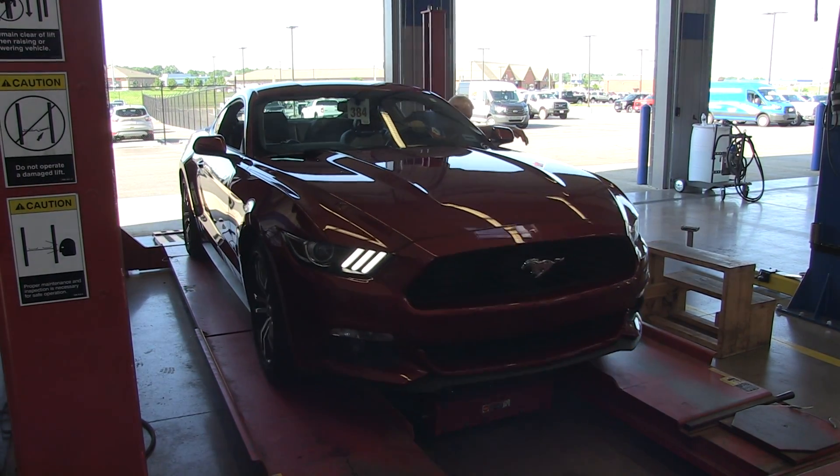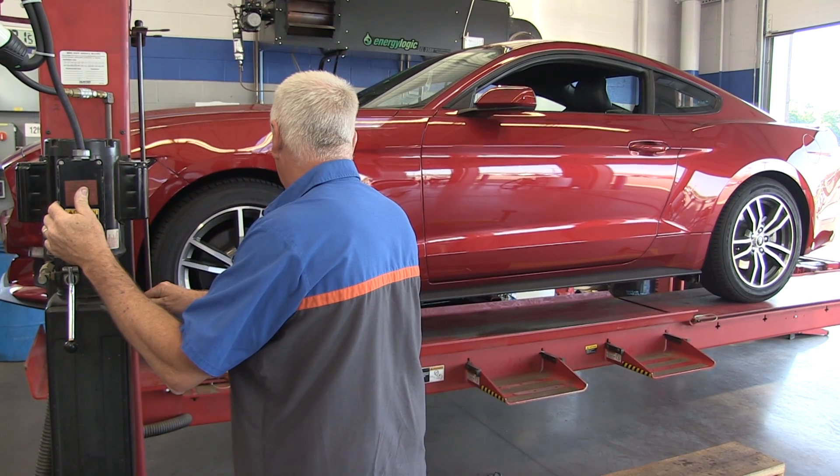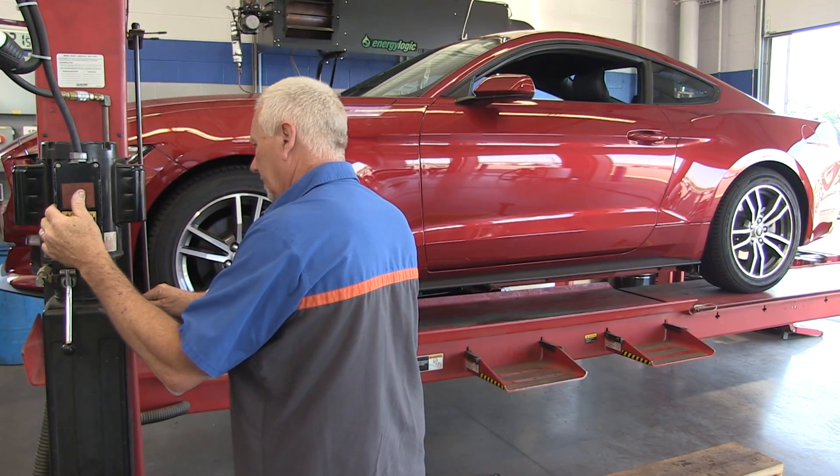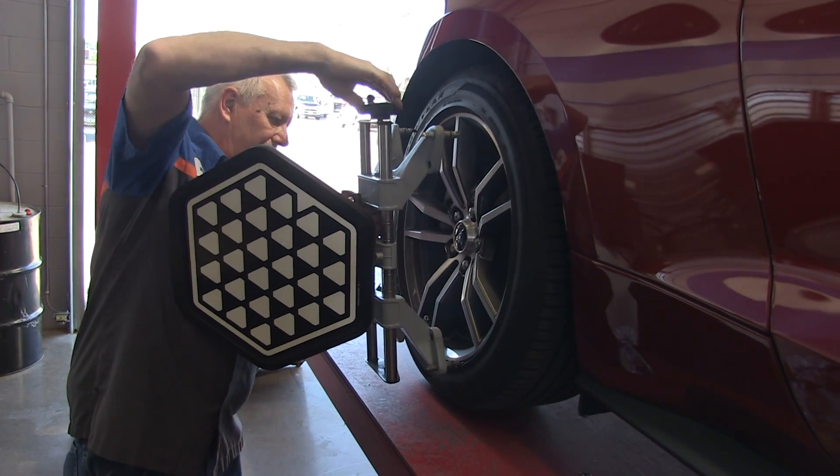It used to be that about every six months you should do an alignment check. But we do them every time you bring it in for a 3,000, 5,000, or 7,500 mile inspection on your car. And that way it keeps a pinpoint.